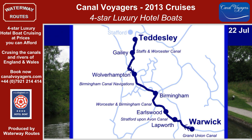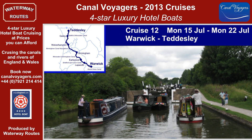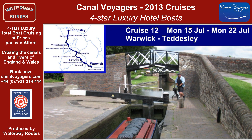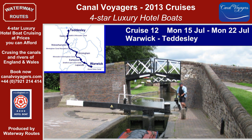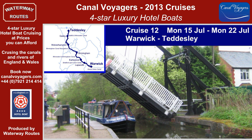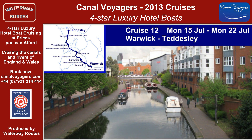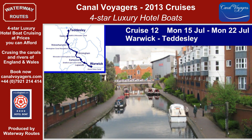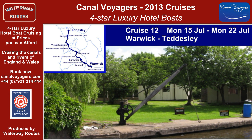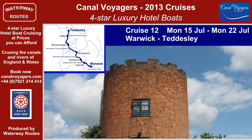The mighty Hatton Flight of Locks marks the start of Cruise 12 on our way to Kingswood Junction, where we join the Stratford-upon-Avon Canal with the picturesque Lapworth Junction and locks. Three lift bridges add to the entertainment as we head past Cadbury's at Bournville on the way into Birmingham. The main line takes us almost straight to the Black Country Living Museum.